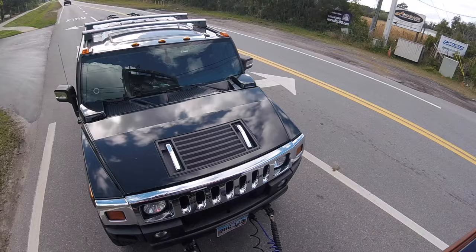Another pro I've found with flat towing is the vehicle really tracks well behind the RV. I feel a lot more confident when I flat tow — if I make a sharp turn and my rear wheels on the RV don't hit the curb, there's a great chance the H2 is not going to hit the curb either.